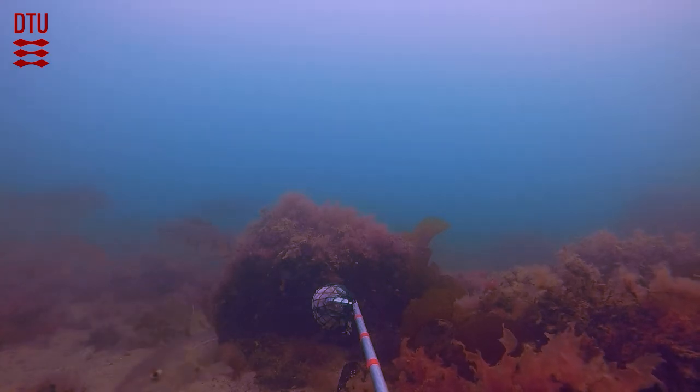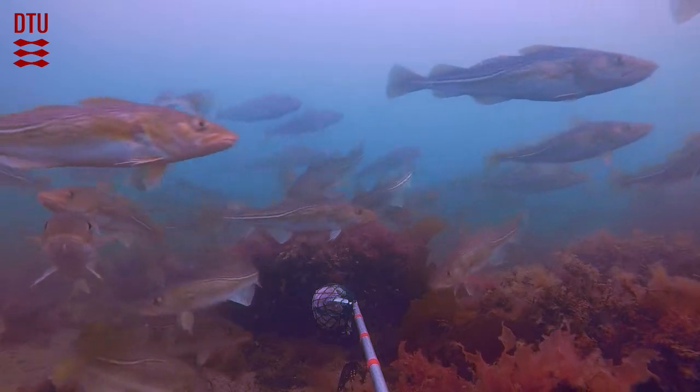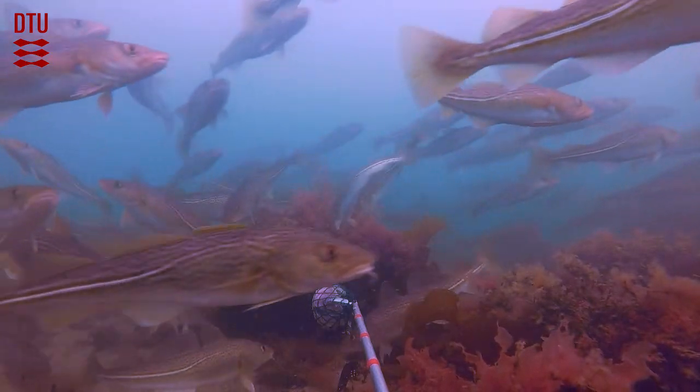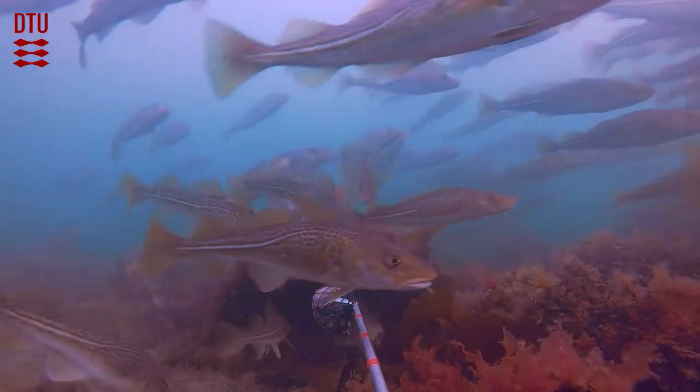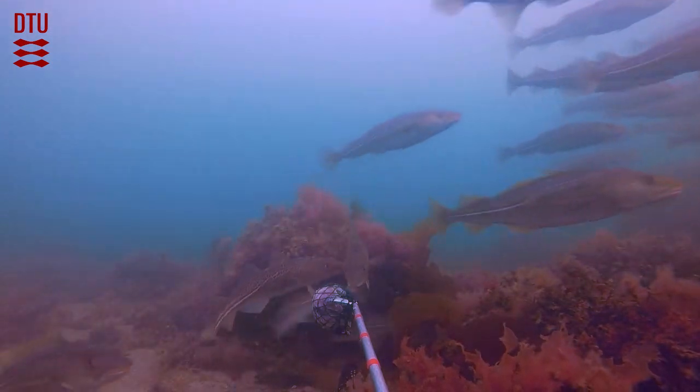We study how coastal habitats may support fish populations. In this project we show that stone reefs allow Atlantic cod to save energy. The saved energy could be used for increased growth and reproduction, potentially leading to larger fish populations.